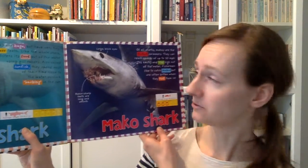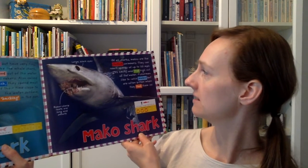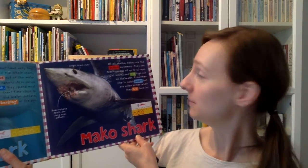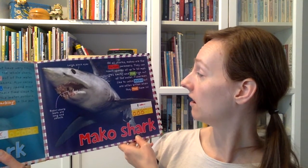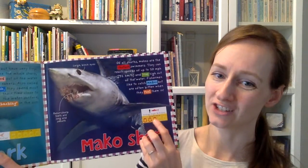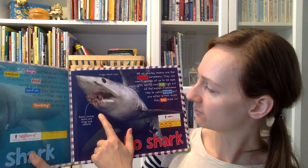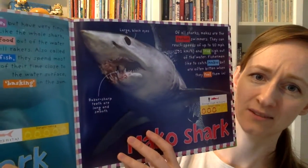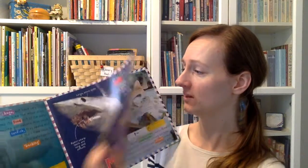Next up is the mako shark. Of all sharks, makos are the fastest swimmers — they can reach speeds of up to 20 miles per hour and leap high out of the water. I didn't know sharks could leap! Fishermen like to catch makos but are often bitten when they reel them in. They have a three-jawed danger warning and are also about 10 feet long. They have razor-sharp teeth that are long and smooth, and large black eyes.